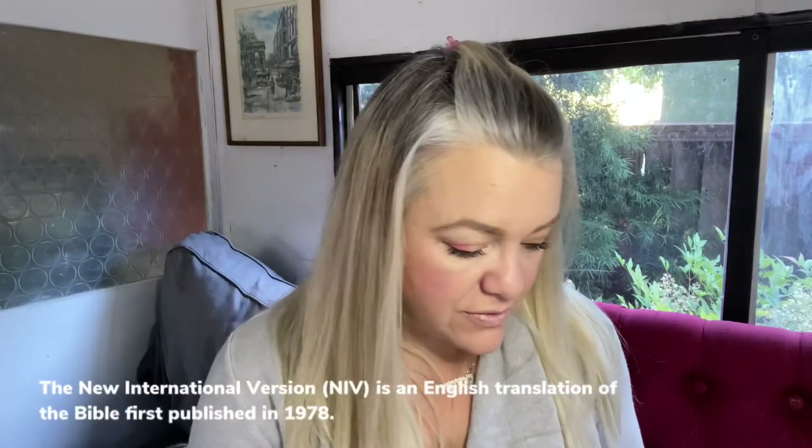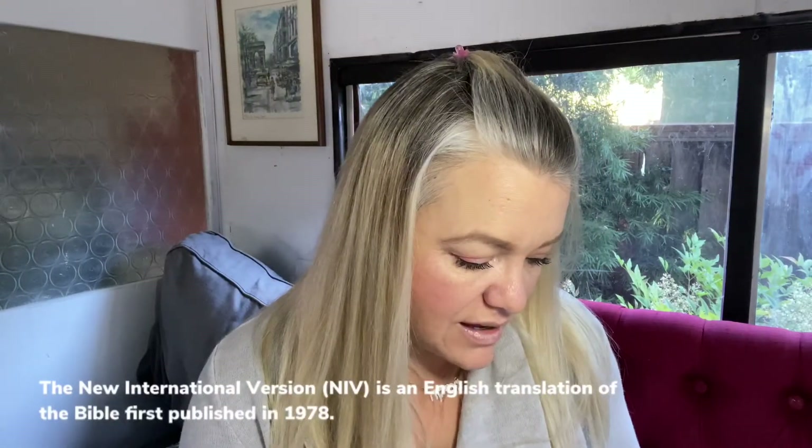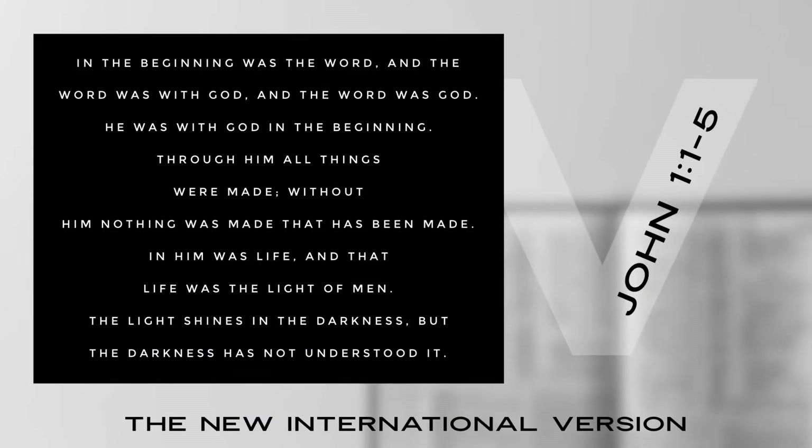The next one I have here is the NIV, the NIV Study Bible. In the New International Version, John 1:1: 'In the beginning was the Word, and the Word was with God, and the Word was God. He was with God in the beginning. Through him all things were made; without him nothing was made that has been made. In him was life, and the life was the light of men. The light shines in the darkness, but the darkness has not understood it.'